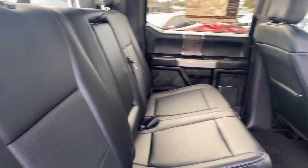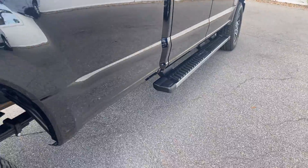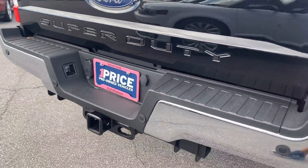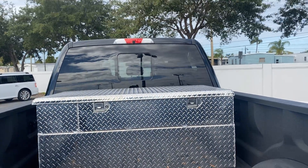There's a look at the rear seat, running boards, aluminum wheels, receiver hitch, lockable tailgate, spray-in bed liner, tool box, and sliding rear window.